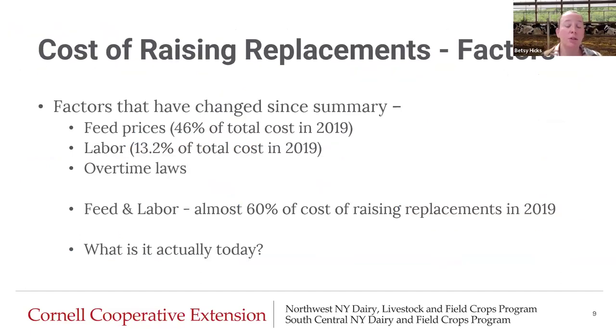This study was done in 2019, so it's now about five years old. Let's think about factors that have changed since then. Feed prices in this study were 46% of total costs — the most expensive component — and labor was 13.2%. Together those two were almost 60% of the cost of raising replacements in 2019. I challenge you to think about what it is today. We know overtime laws have changed, so labor cost has increased. Feed prices have bounced around but are still pretty high. These changes impact what it costs us to raise our heifers.